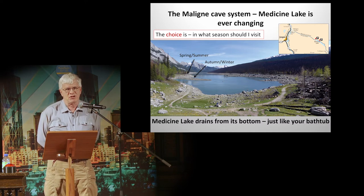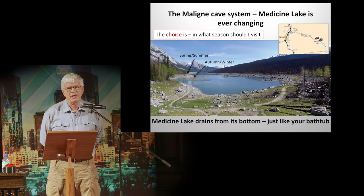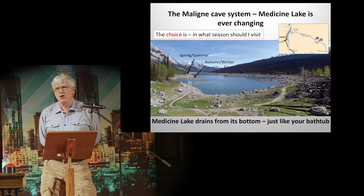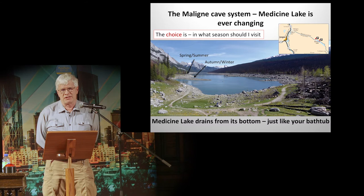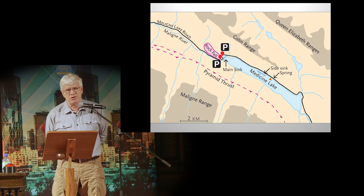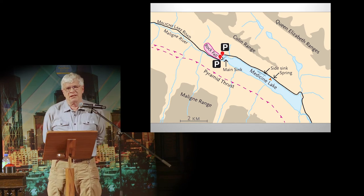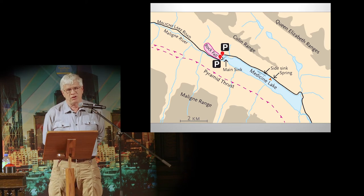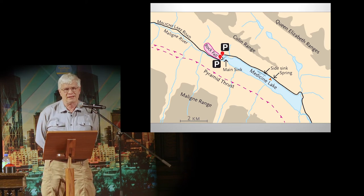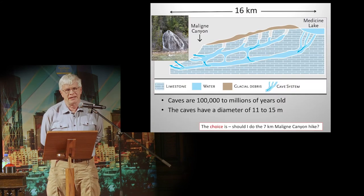Go to Medicine Lake in Jasper — it's ever-changing, and your choice is: in what season should I visit? Should I go in the spring or summer when the lake level is high, or in the autumn and winter when the lake level is low? Did you know that Medicine Lake drains from its bottom, just like your bathtub? Here's a map of Medicine Lake, and you can see two features marked: slide sink and main sink. Those are cave entrances — that's where the lake drains. Very rarely does water ever flow out of that lake via the Maligne River.